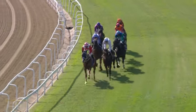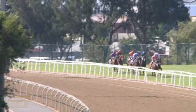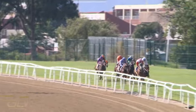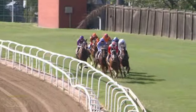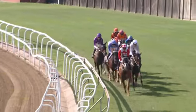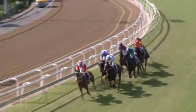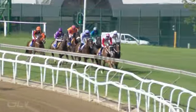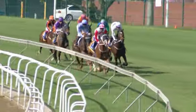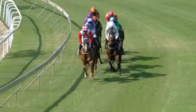Ready Freddy is in front by one length, Colour Coded second, Coral Coppies at the panel third. Giant's Castle is more settled in fourth position. Colour Master and Blazing Light travelling together. And the Green Gallant still the trailer, racing about seven or eight lengths off the leader. Ready Freddy by one length, back in second is Colour Coded, Coral Coppies third, Giant's Castle fourth, Colour Master fifth and Blazing Light sixth.